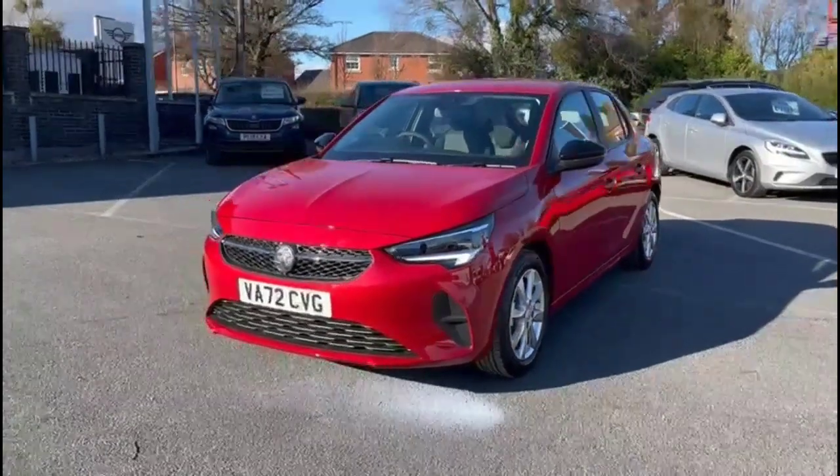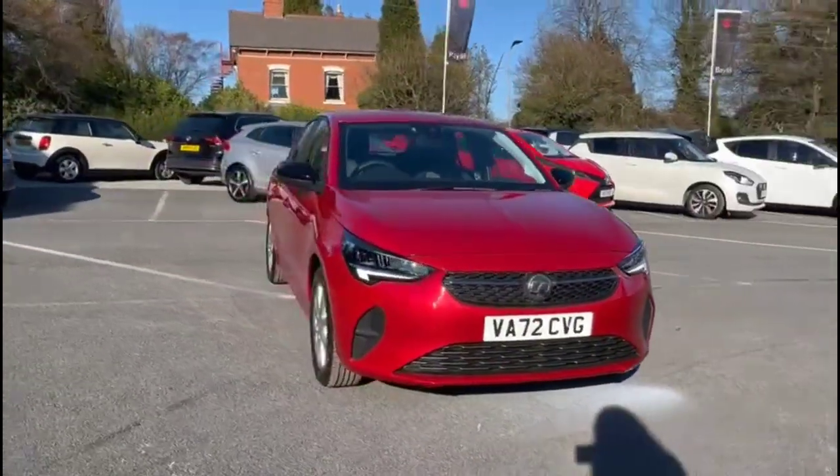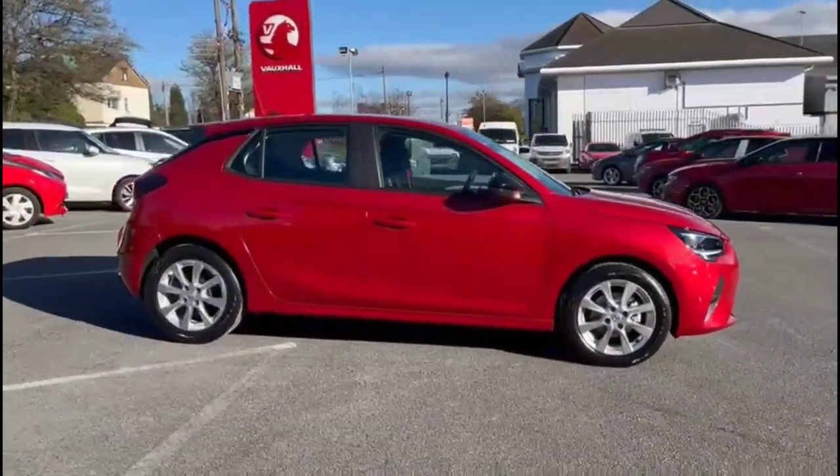Hello and welcome to Bayless Vauxhall. Today we're reviewing a Vauxhall Corsa 1.2 Design. This vehicle is covered with just 286 miles and is finished in crimson red. It also comes with a Bayless warranty with the option to extend it to up to 36 months.